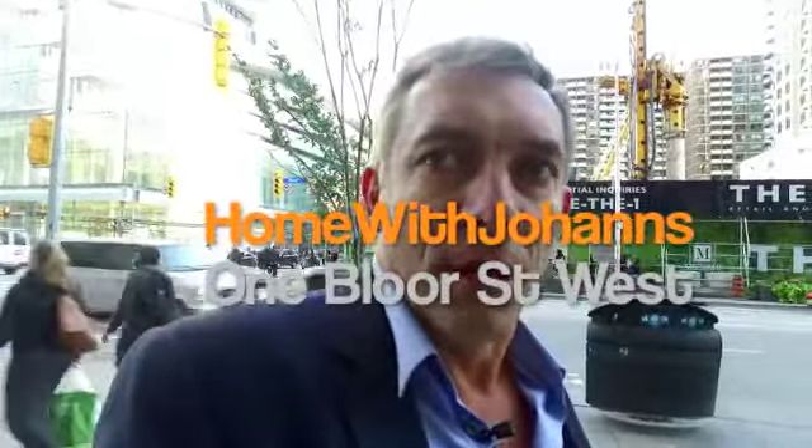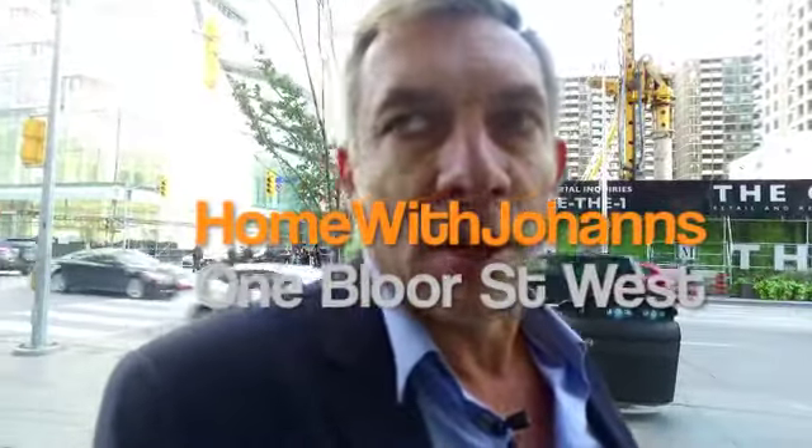Hello, this is David at Home with Johans, and I'm standing in front of what is going to be one of the most incredible condominium buildings ever built in Canada. It's going to be the highest — breaking records at just over a thousand feet high. There are going to be 416 units in this building, reflecting 416 Toronto. You'll never forget your address because you'll be at 1 Bloor Street West.